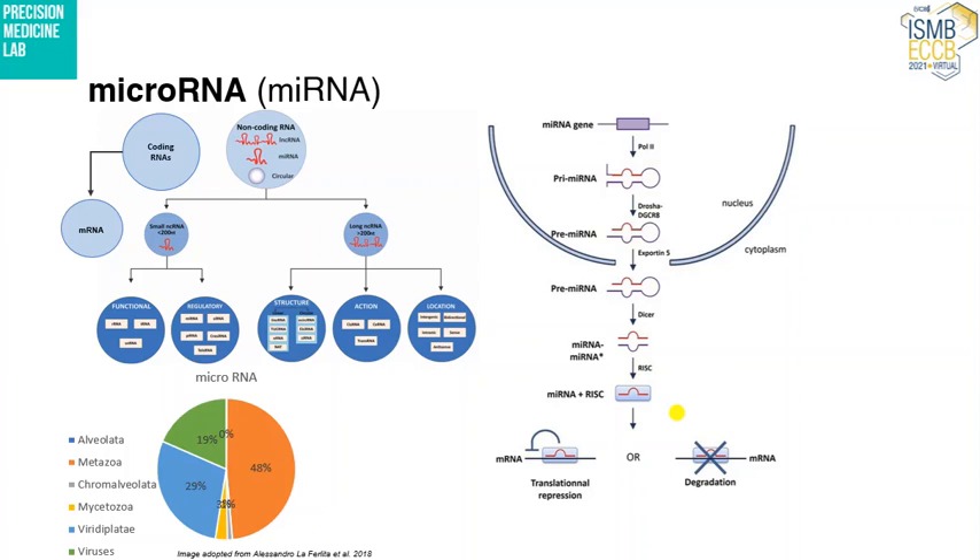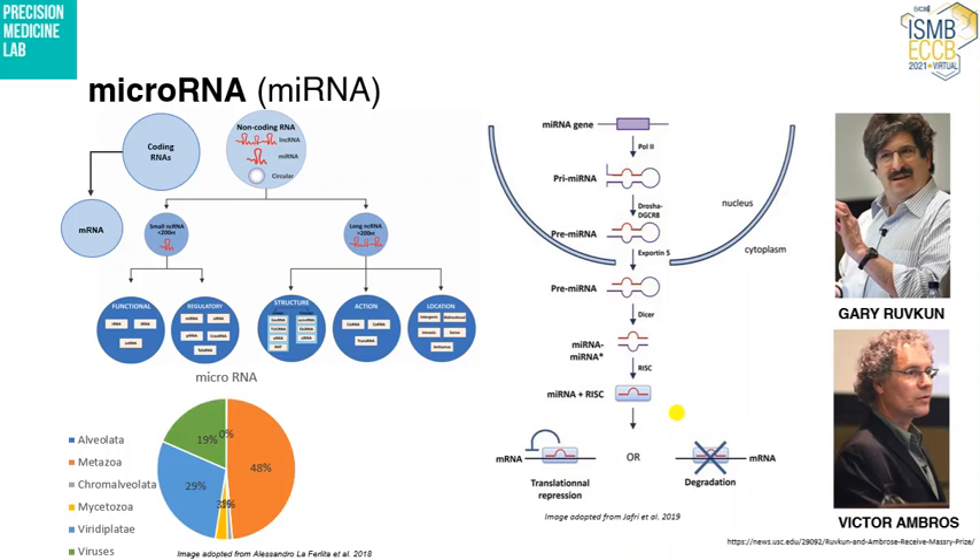They either degrade the messenger RNA or repress the translational mechanism of the messenger RNA, thereby playing their role in gene regulation. They are known to play a remarkable role in gene expression, and they were discovered for the first time by Gary Ruvkun and Victor Ambros.